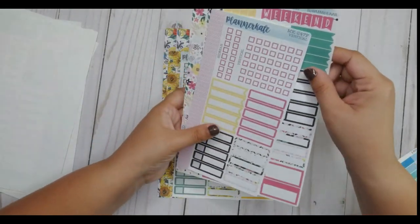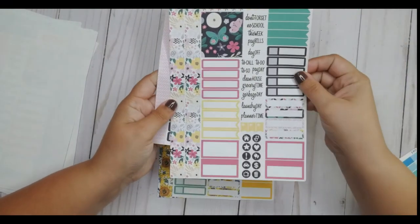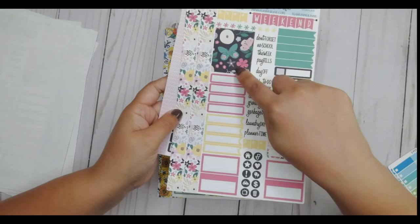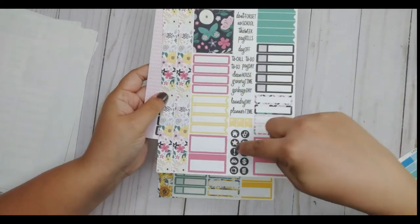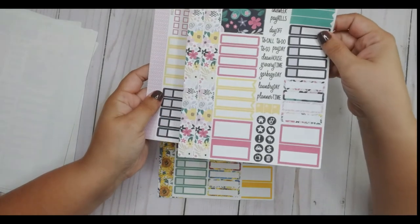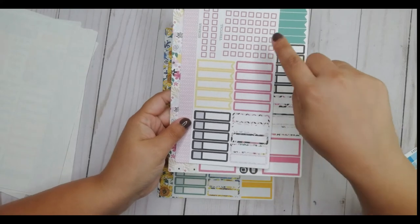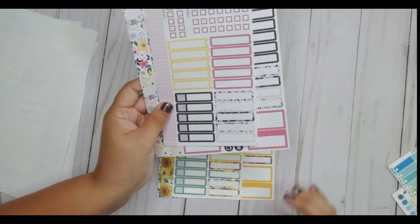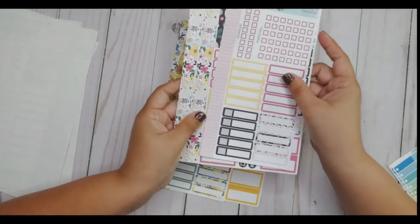Then I got kit 247 — 247C as the sampler. I love these colors, the black with the green butterfly. I thought that was really cute and you get a lot of different colors here. The washi strips as usual, so you get all that.